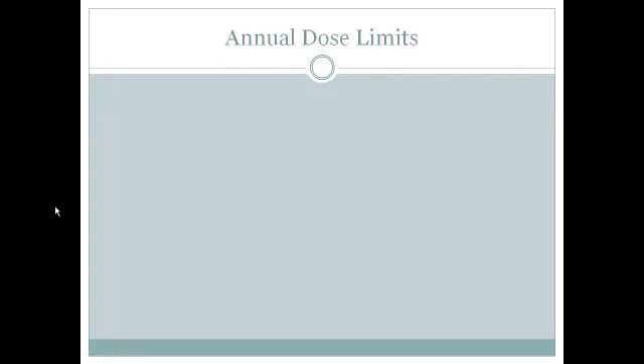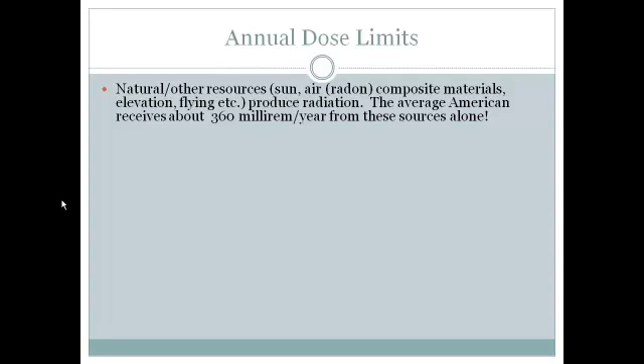So how do these radioactive isotopes or radioactive patients affect you — the person who has to work around these people or isotopes from time to time or even on a daily basis? It's important to understand that through natural resources alone, such as the air we breathe, the sun we receive every day, composite materials, even elevation or flying in an aircraft, all of these things produce a certain amount of radiation. The average American receives about 360 millirem per year from these sources alone.